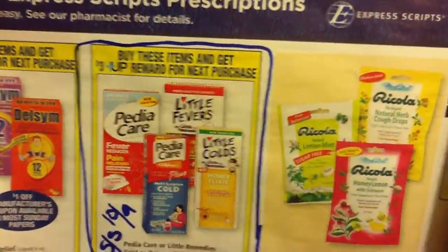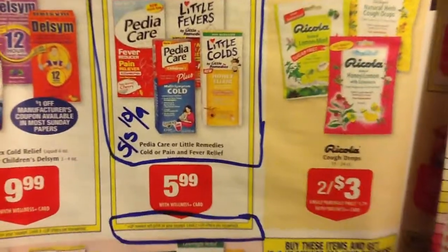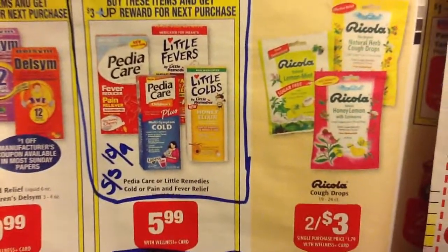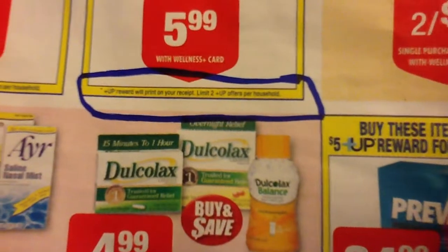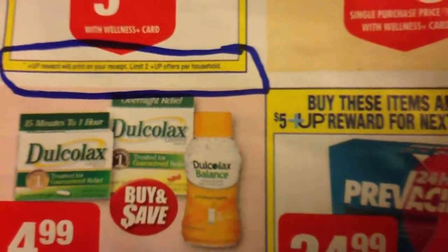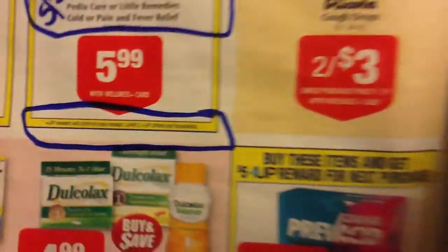This might be a decent deal for some people. Buy any one of these items and get a $3 up reward. It's only $5.99 and in the SmartSource 10.9 there's a $1 off Pediacare, so $4.99 out of pocket and then you get $3 back. Down here in the small print at the bottom of the box, it tells you how many up rewards you can get on each card — limit of two for this offer. That's where you find your limit.